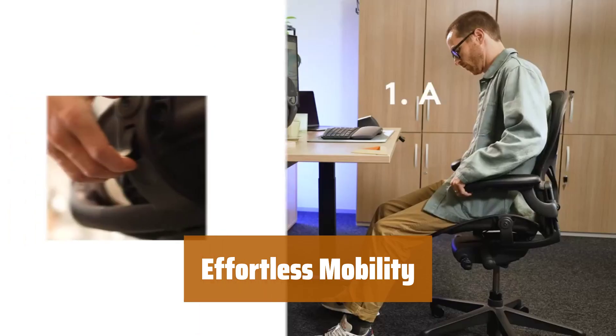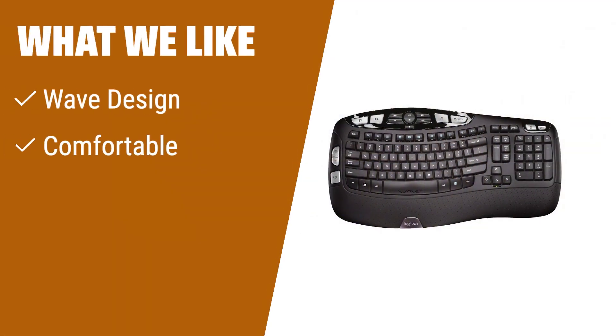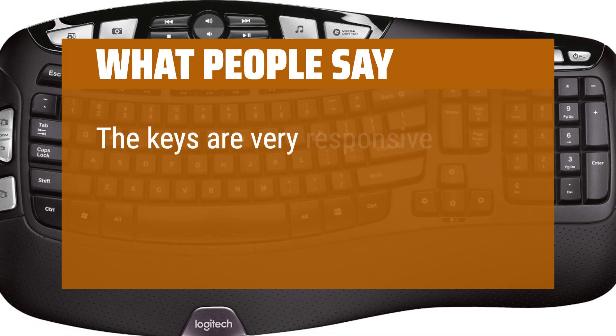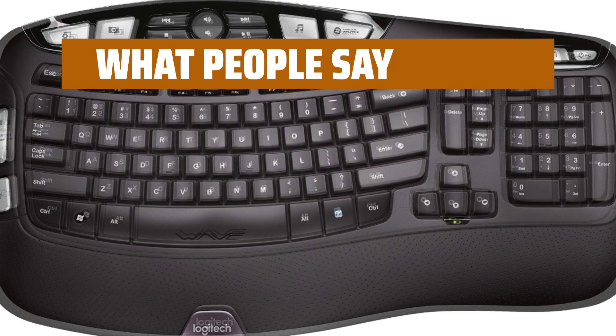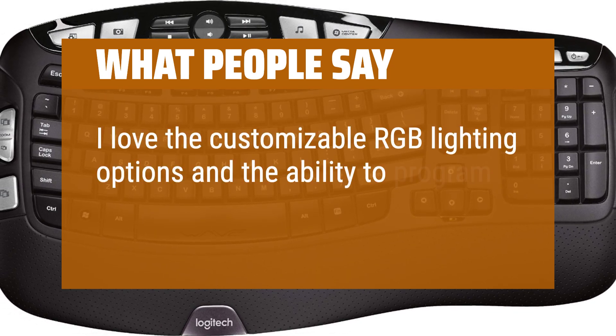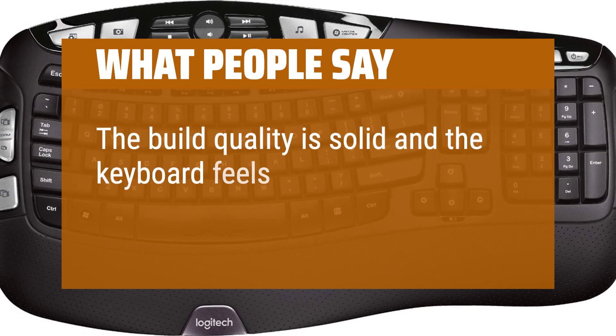Simply take your devices with you and stay connected wherever you go. If you value comfort and ease of use, this keyboard is the perfect fit. Its wave design and cushioned palm rest provide a comfortable typing experience, and its long battery life ensures you won't have to worry about changing batteries for years. The keys are very responsive and have a good tactile feel. The build quality is solid and the keyboard feels durable.